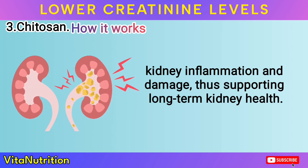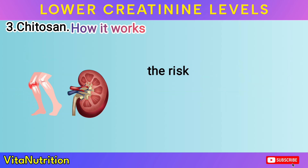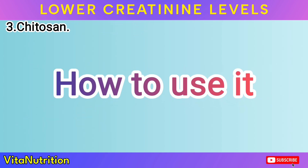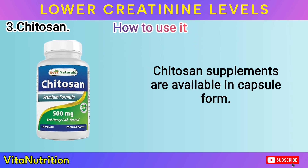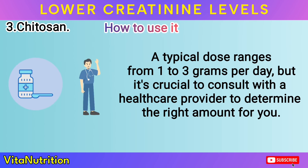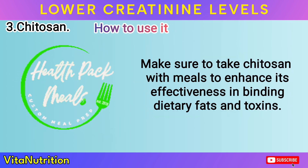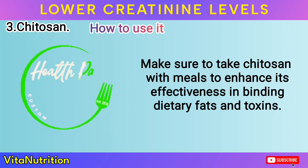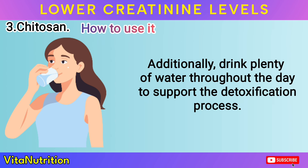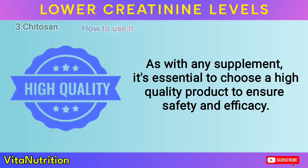Chitosan's ability to modulate the immune response also plays a role in reducing kidney inflammation and damage, thus supporting long-term kidney health. Furthermore, chitosan has been found to lower uric acid levels, which can reduce the risk of kidney stones and gout, further protecting kidney function. How to use it: Chitosan supplements are available in capsule form. A typical dose ranges from 1 to 3 grams per day, but it's crucial to consult with a healthcare provider to determine the right amount for you. Make sure to take chitosan with meals to enhance its effectiveness in binding dietary fats and toxins. Additionally, drink plenty of water throughout the day to support the detoxification process. As with any supplement, it's essential to choose a high-quality product to ensure safety and efficacy.